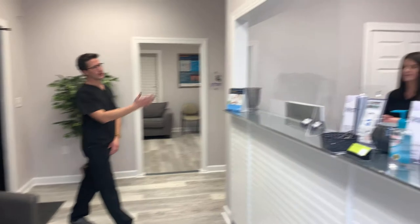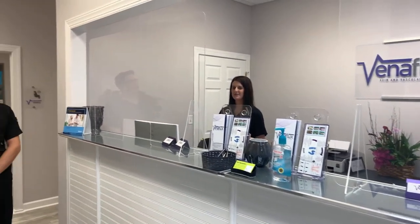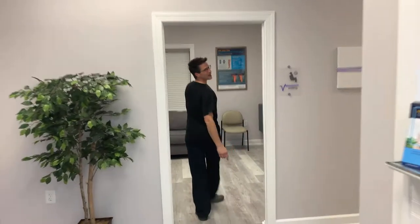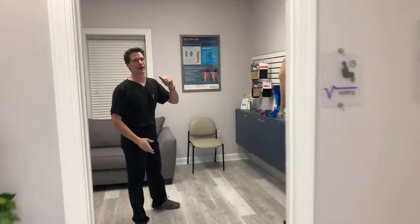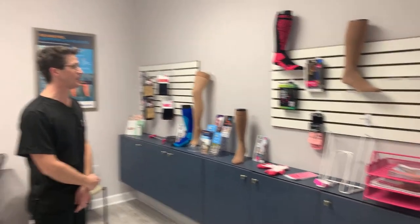When you first come in, you'll be greeted by Madison at the front desk. She's going to get all of your paperwork going and get all the information needed. When you come in, you have the choice of either waiting in your car until we're ready for you, or you can come into our waiting room where we've got tons of compression garments. If we don't have the compression garments you need, we'll size you, order them, and get them in for you.